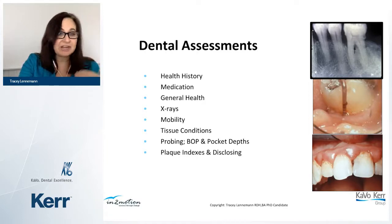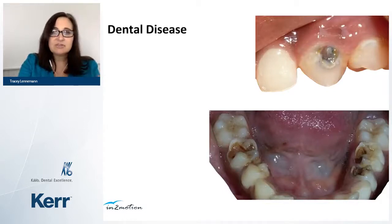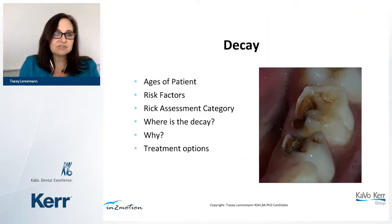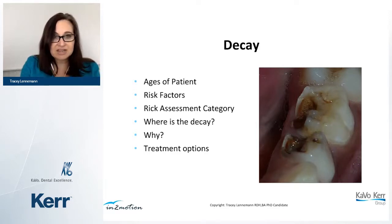For dental assessments, always take a new health history every year — check what medications the patient is taking, their general health, hospitalizations, and so on. Review x-rays, check mobility, tissue conditions, plaque index, and BOP. There are only two dental diseases: decay and periodontitis. For decay, Streptococcus mutans is the primary bacteria. Whether in a younger person or an older one with root decay, assess risk factors and put patients into a risk assessment category. Find out where the decay is, why it's happening, and look for different treatment options.